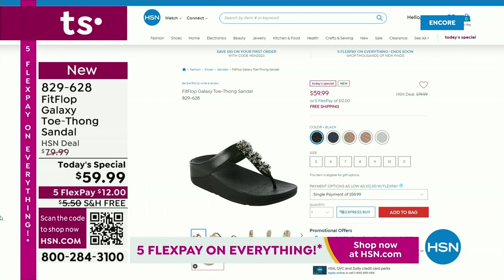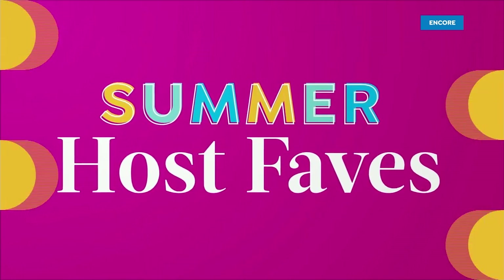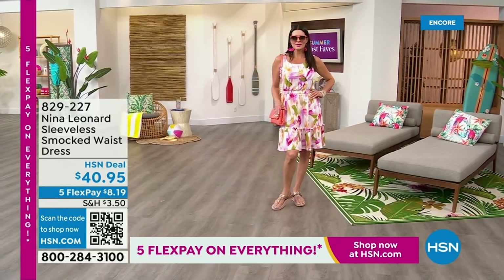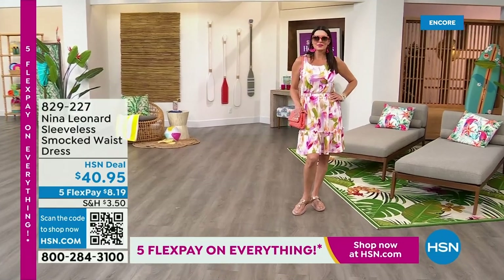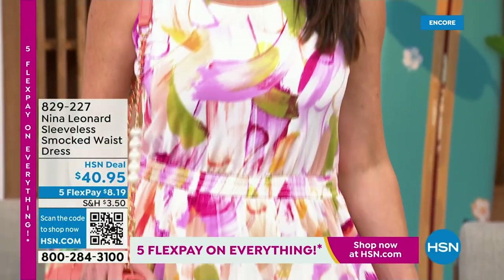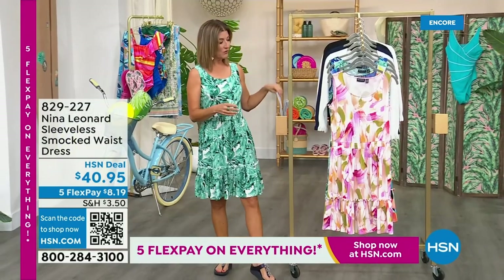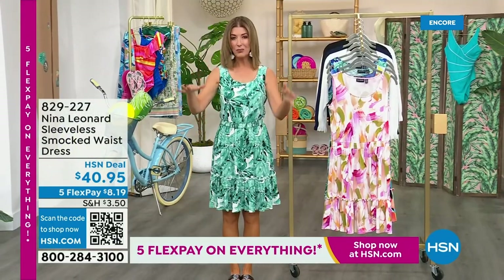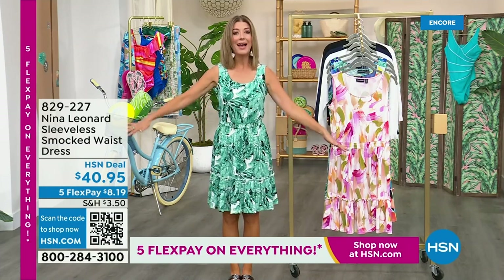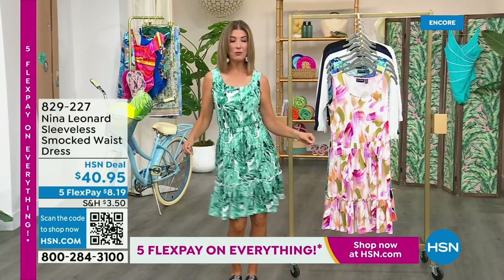Five FlexPay on everything on air and everything online. My name is Sarah, and I want to thank you so much from the bottom of my heart for inviting me into your homes — it's always a pleasure. I love being your personal shopper, and I had so much fun picking out all these summer host faves. One thing I know you love are the Nina Leonard styles and values. It's one outfit — a throw-on-and-go cute little fun and flirty dress with great smocking through the waist.